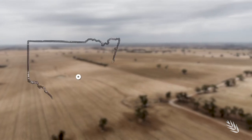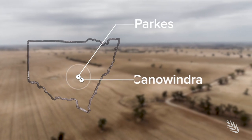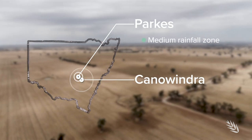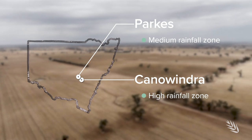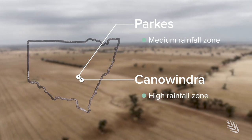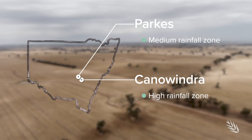Since November 2018, Colin has managed a range of research trials at Parks and Canoundra to better understand how summer cover crops can benefit and integrate with the broader farming system. The primary aim of this trial is to determine what's the net water cost to grow a cover crop, what's the net water gained for the following winter cash crop, and what's going to be the impact on the following grain yield from that winter cash crop.